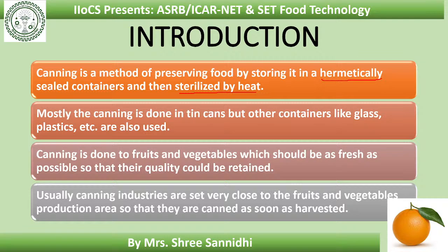Canning is mostly done in tin cans, but other containers are also used like glass, plastics, etc. Canning is done to fruits and vegetables that should be as fresh as possible so that their final quality could be retained. Usually canning industries are set very close to the fruits and vegetable production area so that they are canned as soon as the fruits and vegetables are harvested.